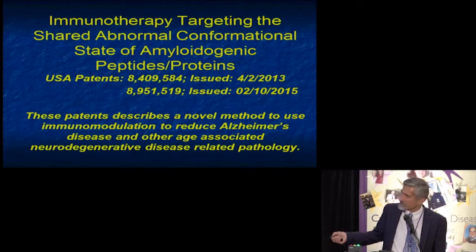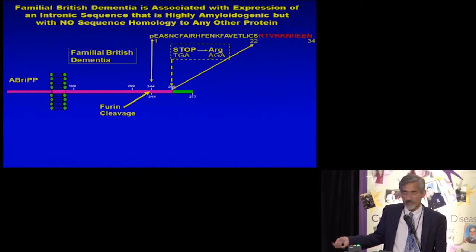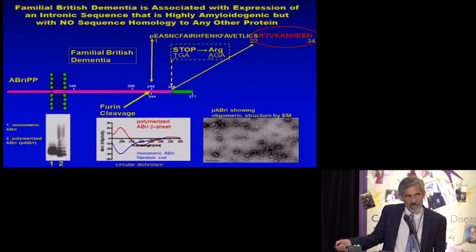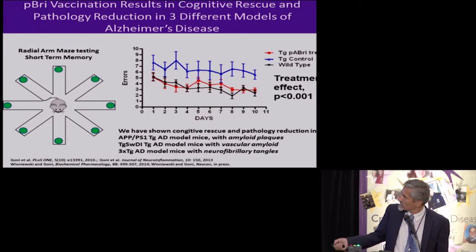This approach was patented in a couple of recent patents. It's based on a very rare autosomal dominant British dementia, where there's a missense mutation and a stop codon, and a piece of DNA gets translated which should not be translated. It has no homology to any human or mammalian protein but is very amyloidogenic. We use this particular sequence and, through controlled polymerization, form oligomeric structures similar to A-beta oligomers, tau oligomers, or PRP oligomers, and use these for immunization in different animal models. We used different transgenic strains to induce active immunization and then tested the behavior of these animals as a readout.